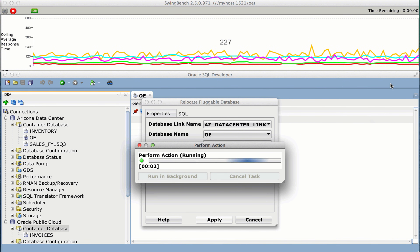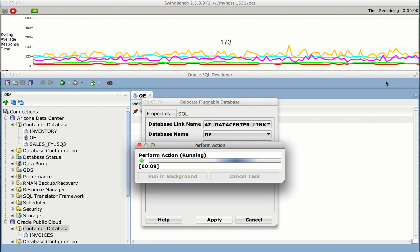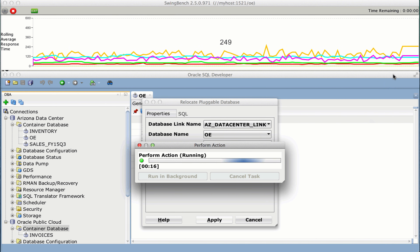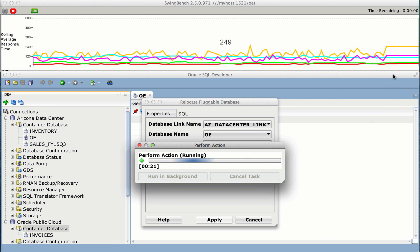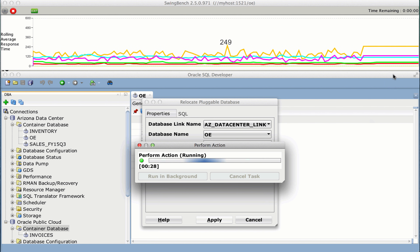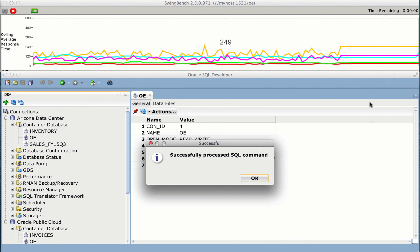And we're ready to go. Notice that as the PDB is migrated to the cloud, the application keeps loading data without interruption. This is a hot clone. When the files have been copied, we need to apply some incremental redo to catch up with the live application. Only then are we ready to switch the connections, transparently, to the cloud-based container. Notice the brief pause here while connections are drained from the source PDB and re-established in the cloud. Notice also that the application doesn't fail — these connections spin briefly until we're ready to open read-write in the cloud.